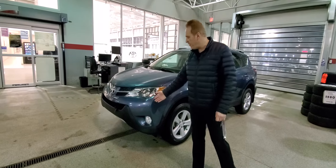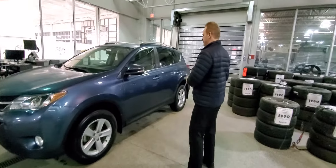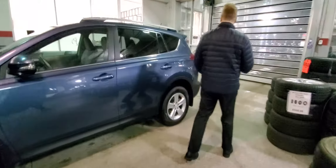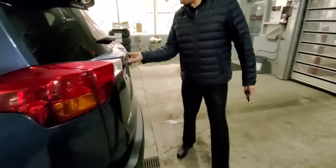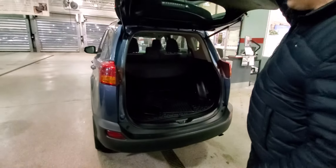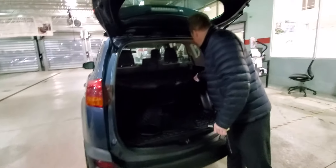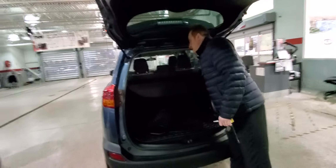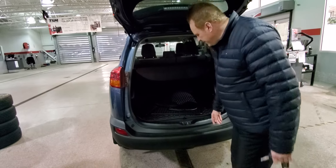Of course, you've got the fog lights on this package, the aluminum alloy wheels, and keyless entry. There's lots of room in the back. It's an XLE, all-wheel drive, so it's great for the winter. Lots of cargo space. You've got a tonneau cover which you can remove if need be. The seats also fold flat, and you've got your all-weather mats.